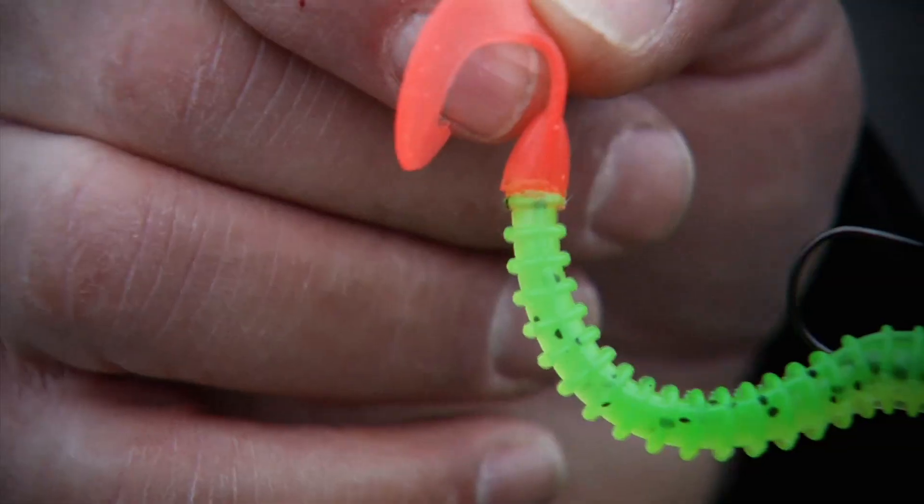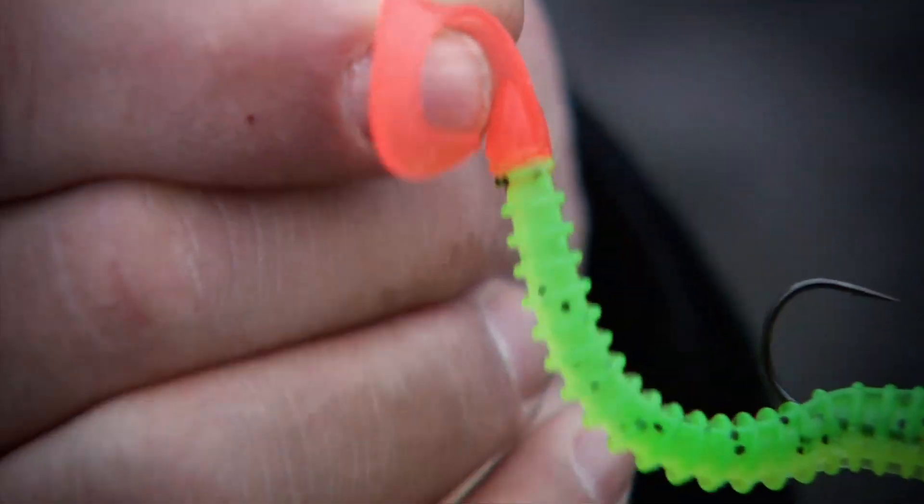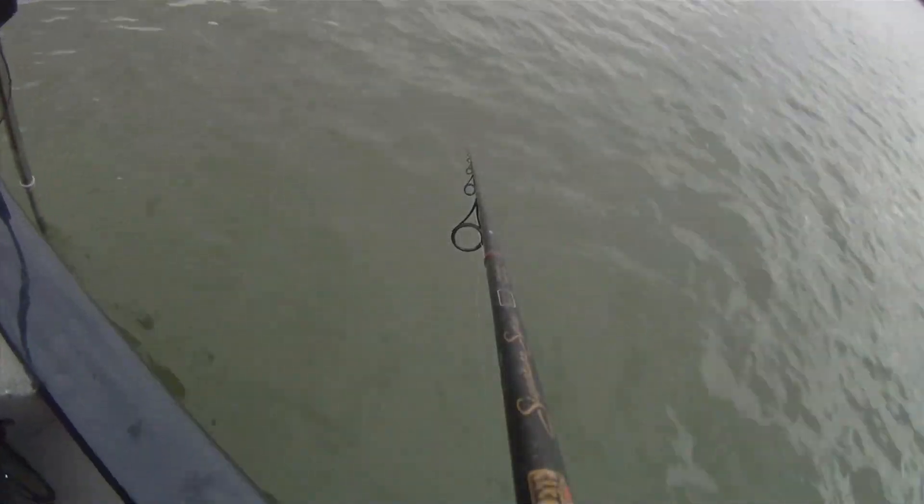The second thing is this real light twister tail. You don't want a real stiff one back there, because what you want to happen is — if this thing is sitting still in the water or just barely gliding through the water — you want that twister tail just kind of moving and undulating back there.